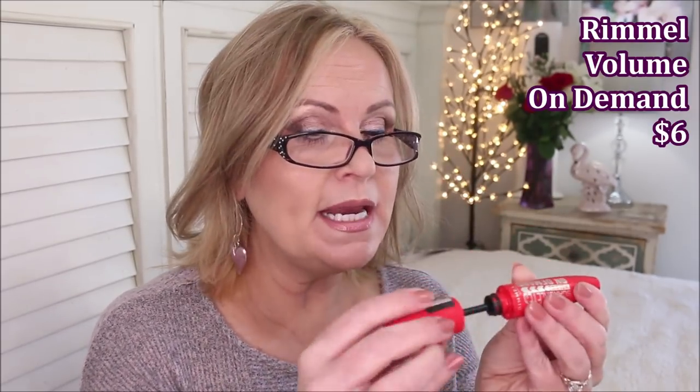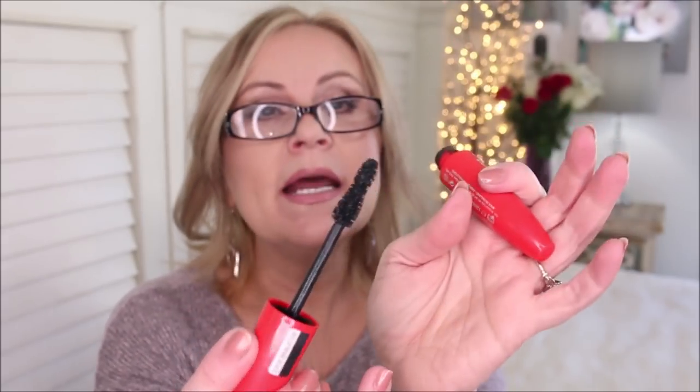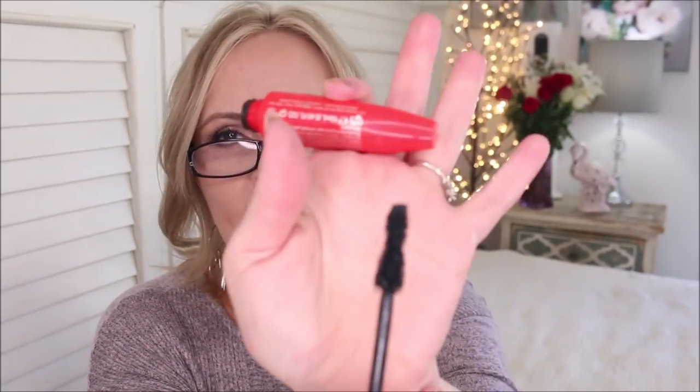The Rimmel Scandalize Volume On Demand was the same story — I loved it in the beginning, it really built up my lashes well, but within a week it was clumping on the brush. I'm not crazy about these huge fat brushes — I like not too small and not too big, like Goldilocks. This one just didn't work as well as I wanted it to.